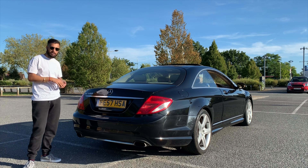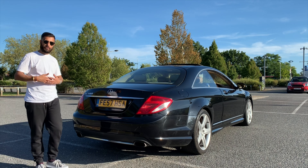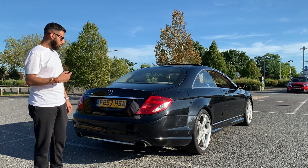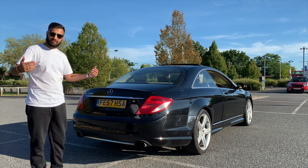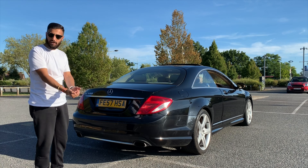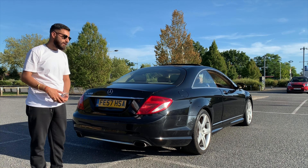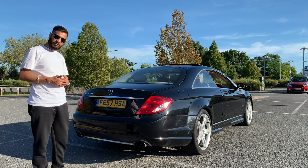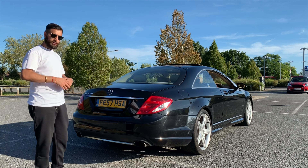There are four options in this shape. As mentioned, the specs on this: it's a CL500, which is actually a 5.5 V8 with 382 brake horsepower, 390 pounds of torque, and 0 to 60 in 5.4 seconds. Then you can go for a bigger one — the CL600 — which is also a 5.5 litre but it's a V12 with 517 brake horsepower and 0 to 60 in 4.6 seconds, so 0.8 of a second quicker.